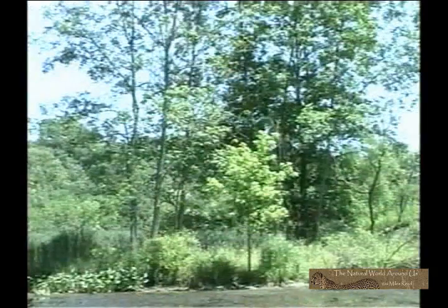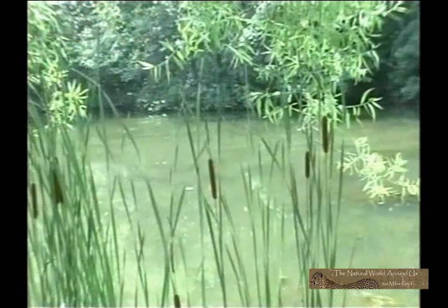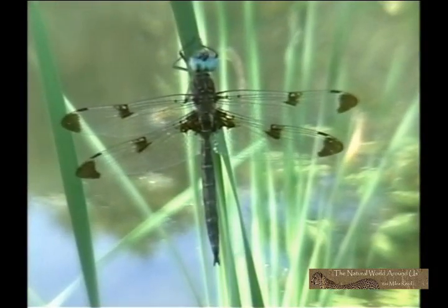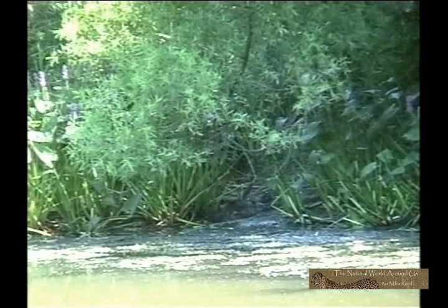Early afternoon and this tranquil habitat is about to become an arena of fierce competition. Winged gems wait for temperatures to rise. As the sun heats up, dragonflies begin to patrol. It starts off slowly. One by one the numbers build until a frenzy of activity shatters the stillness.